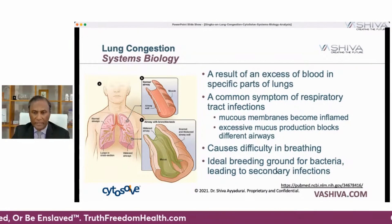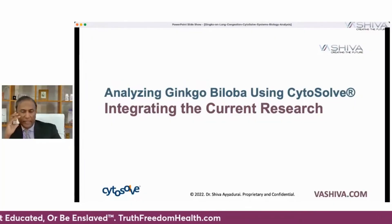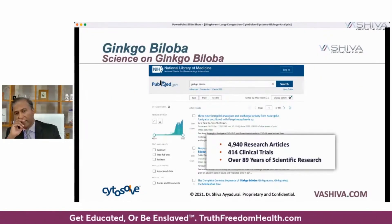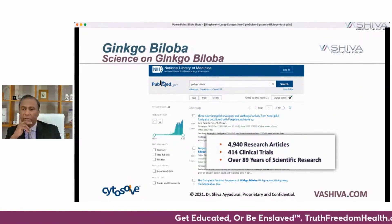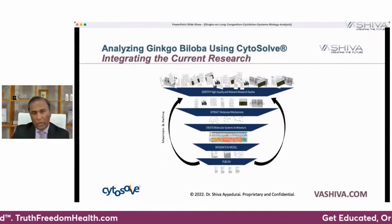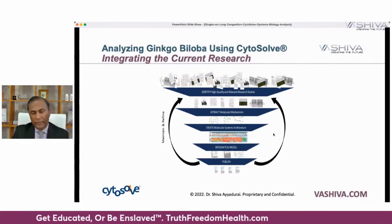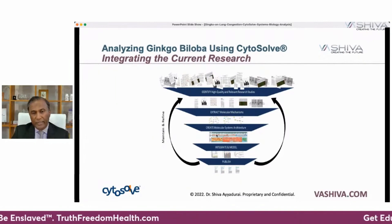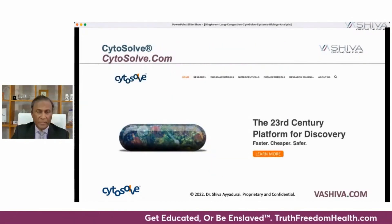This is an ideal breeding ground for bacteria leading to secondary infections. We want to analyze ginkgo biloba using CytoSol, the technology I created out of my PhD work, and integrate the current research. There are close to 4,940 research articles on ginkgo and 414 clinical trials — meaning they tested ginkgo on humans — and close to 90 years of research. What CytoSol does is take all of this research, instead of cherry-picking one or two studies as big pharma often does, and identify the molecular mechanisms related to lung congestion. We distill that knowledge, and that's brought to you by CytoSol.